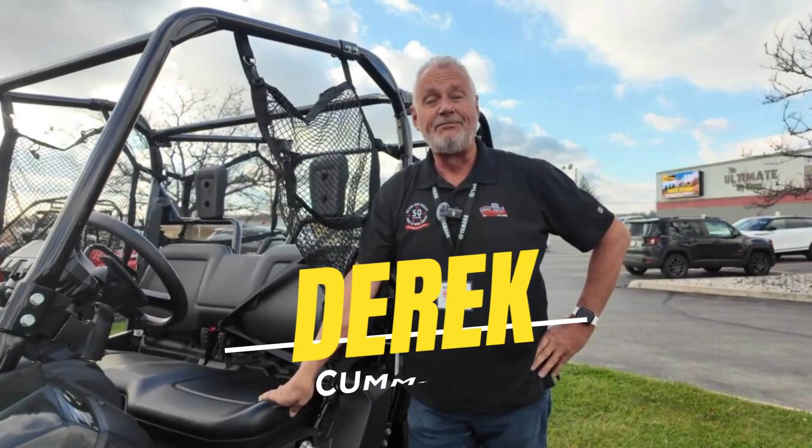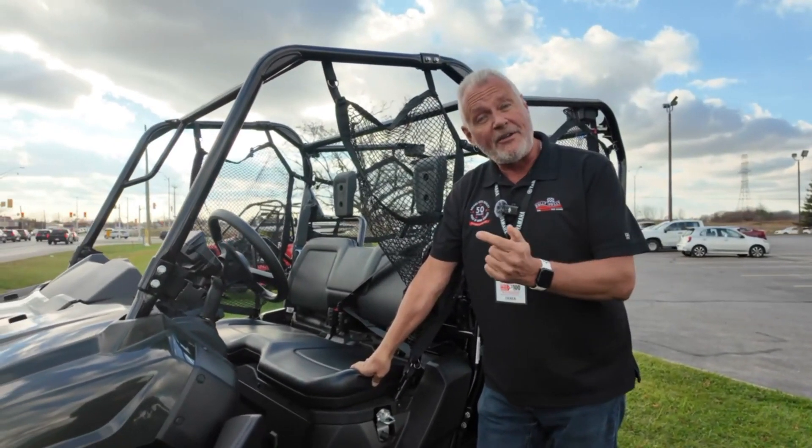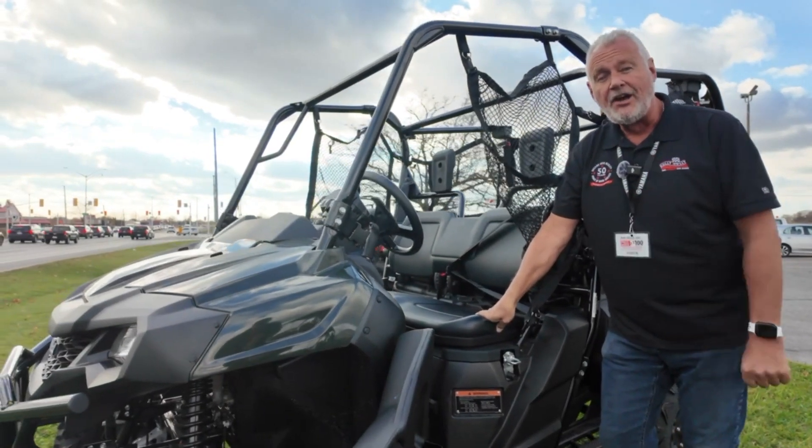Hey everybody, it's Derek here from Hully Gully, the ultimate toy store in London. I'm here today to talk to you about one of my favorite side-by-sides — it's the Pioneer 700 5-seater from Honda.